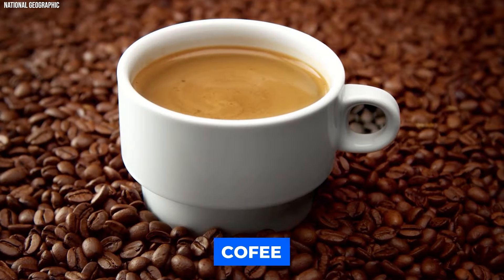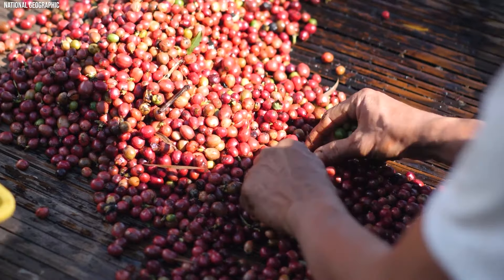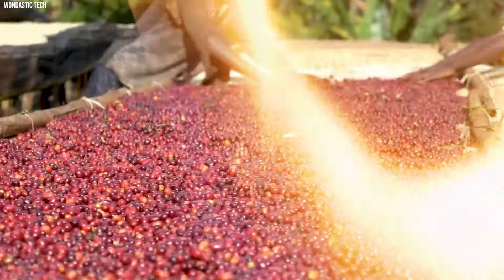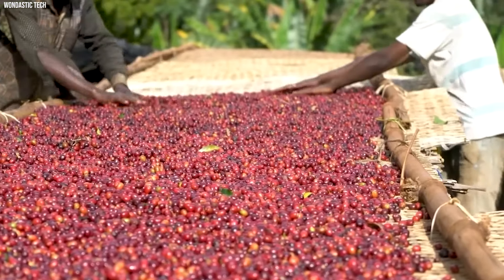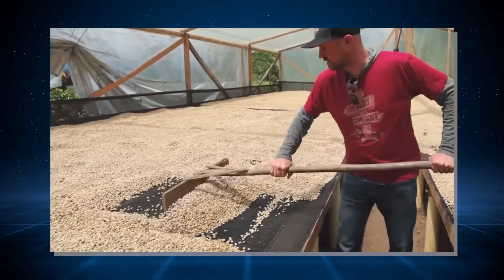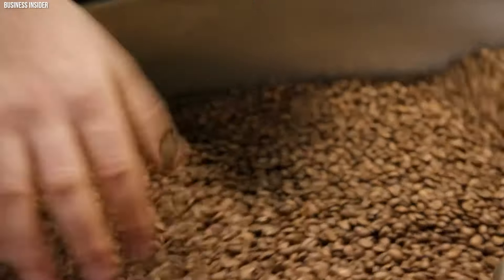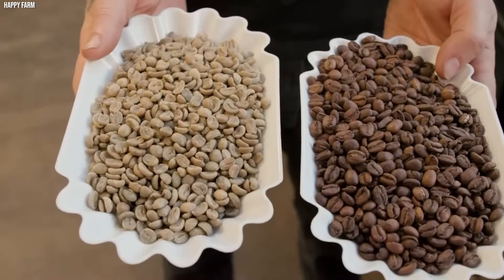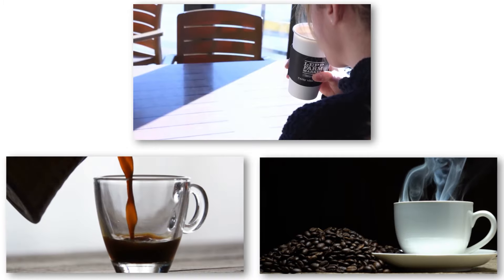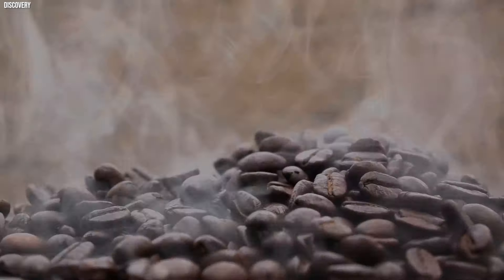Number 12: Coffee. The beloved elixir of the morning rush, coffee embarks on its journey from a humble cherry on a coffee plant. In tropical countries, skilled hands painstakingly hand-pick these cherries, ensuring only the ripest ones are chosen for the next steps. The extraction of beans from these cherries can occur through either a dry method involving sun-drying or a wet method that includes fermenting and washing the beans. Following this, a meticulous drying process is implemented to reduce the moisture content to the ideal level. The true magic unfolds during the roasting stage, where green beans are transformed into aromatic brown ones, involving heating the beans at high temperatures until they crack and expand.